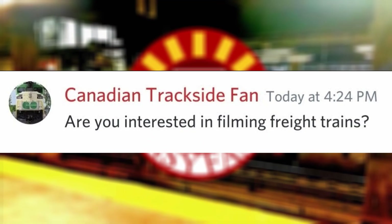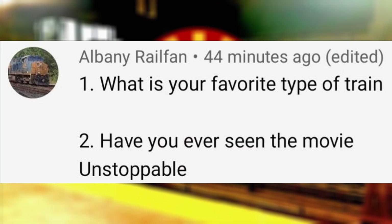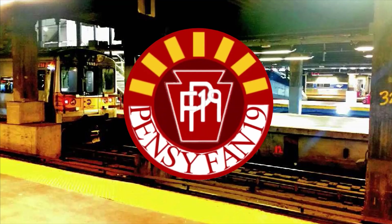Are you interested in filming freight trains? I already have, but I am looking at traveling to Boundbrook, New Jersey sometime in the future, since that's a pretty active railfanning spot close to New York City. What is your favorite type of train? Passenger. Have you ever seen the movie Unstoppable? I have, and it's nice to see that they're using relatively accurate locomotives, even if the railroads themselves are fictional.